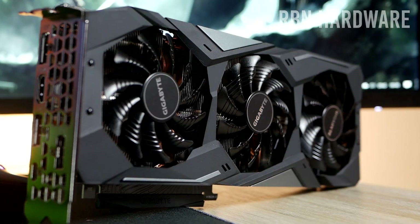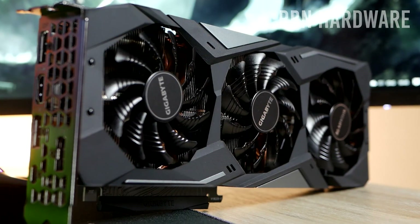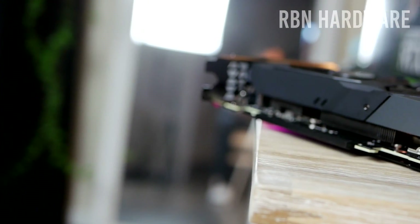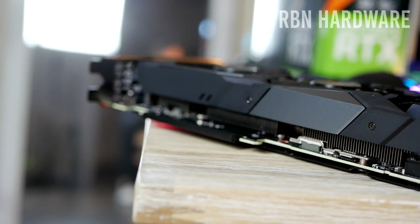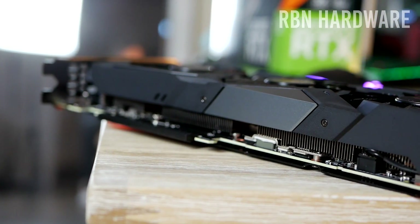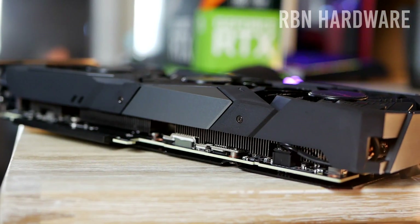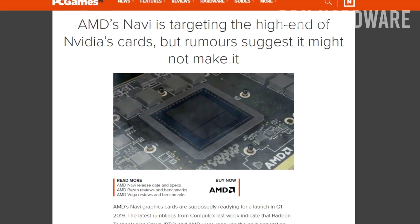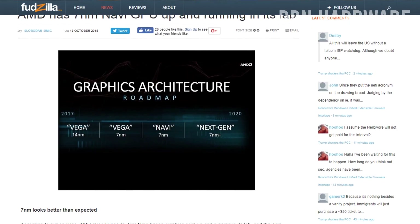I made a whole separate video on the GTX 1160 just a few days ago — linked down below. Be smart, save your money, and get the GTX 1160, or wait for the upcoming AMD Navi. AMD is soon about to launch their seven nanometer Navi architecture, which is looking very promising. I made a separate video on that series of cards as well, linked down below.